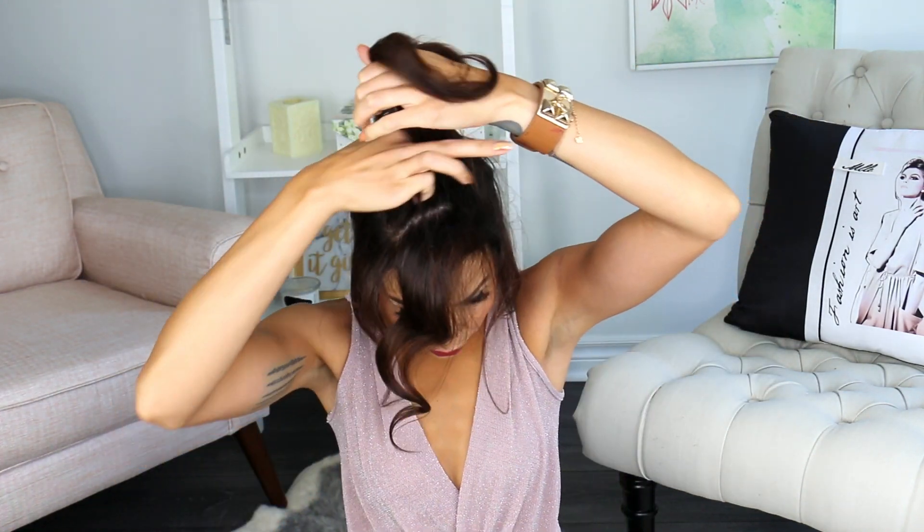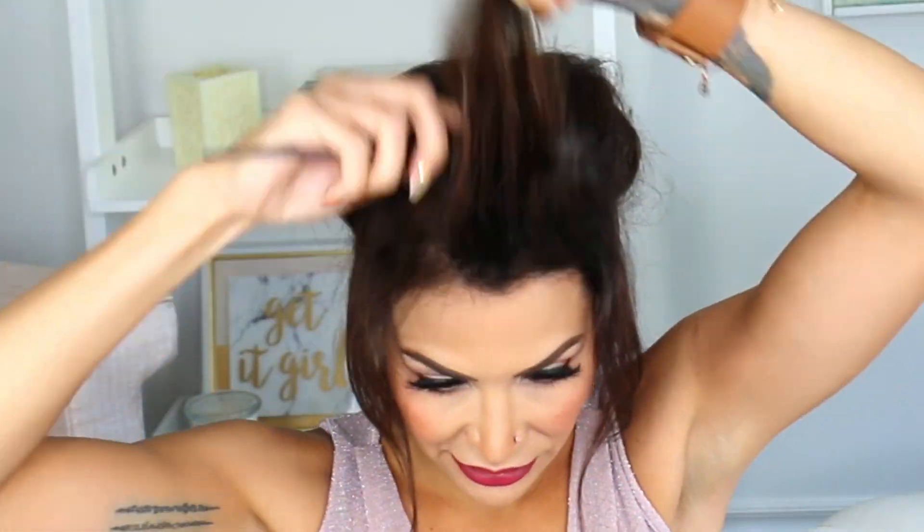Now that you have that really voluminous sexy wavy ponytail, unlatch the clips. Starting from the back, grab a teasing brush and backcomb section by section. Then run your fingers through it so you have a full but piecey look.